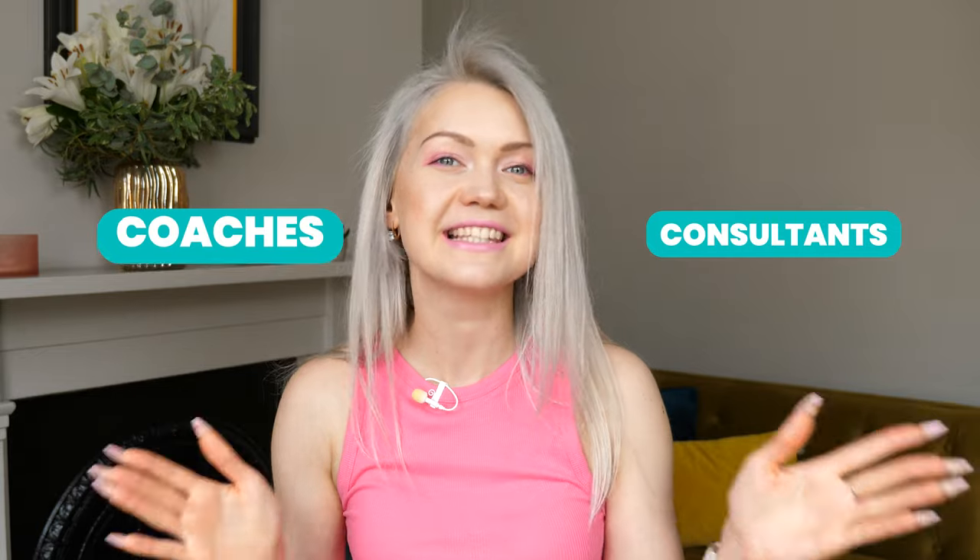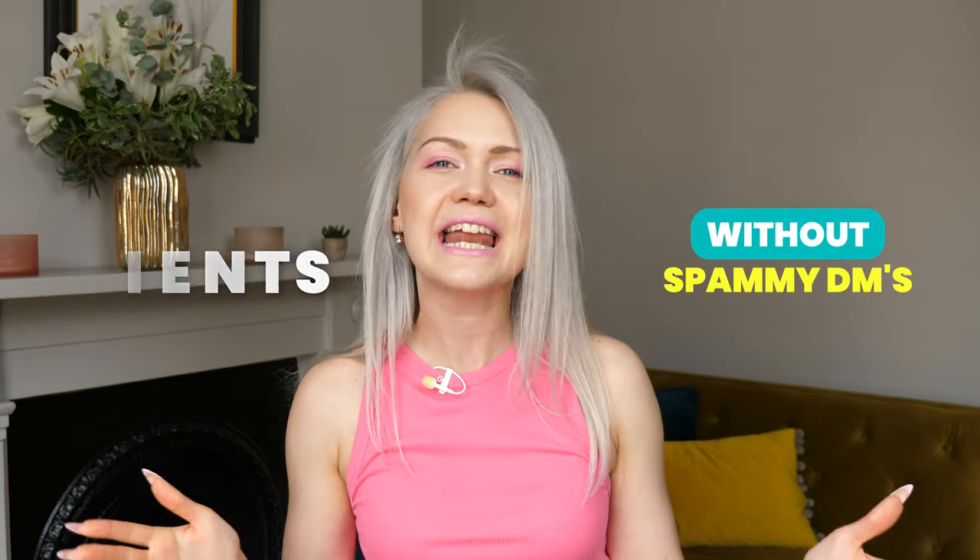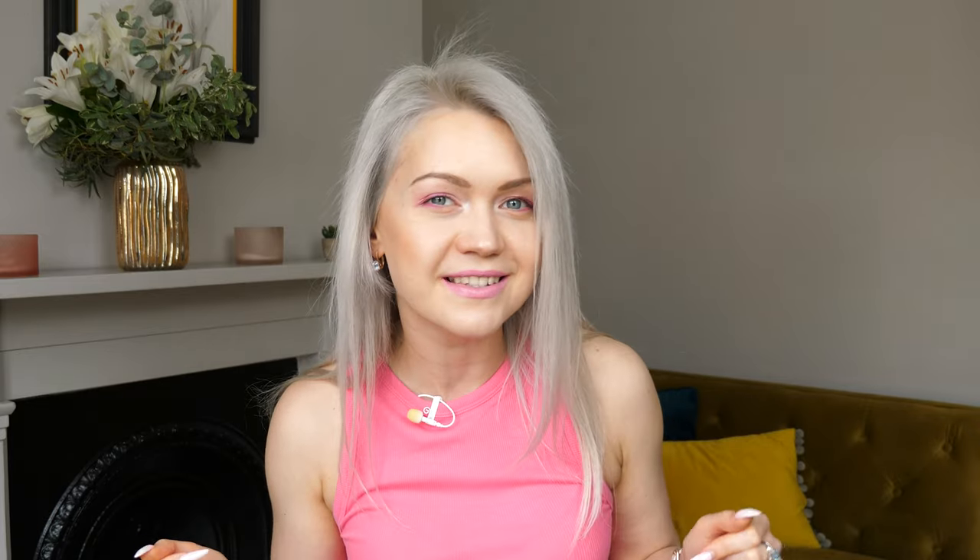I'm Vendy and I'm all about helping coaches and consultants sign up high-ticket clients on LinkedIn without sending any spammy or salesy DMs — and yes, that is possible. So if you're wondering how to grow your business on LinkedIn, be sure you subscribe to my channel and hit that bell to be notified every time I release a new video.